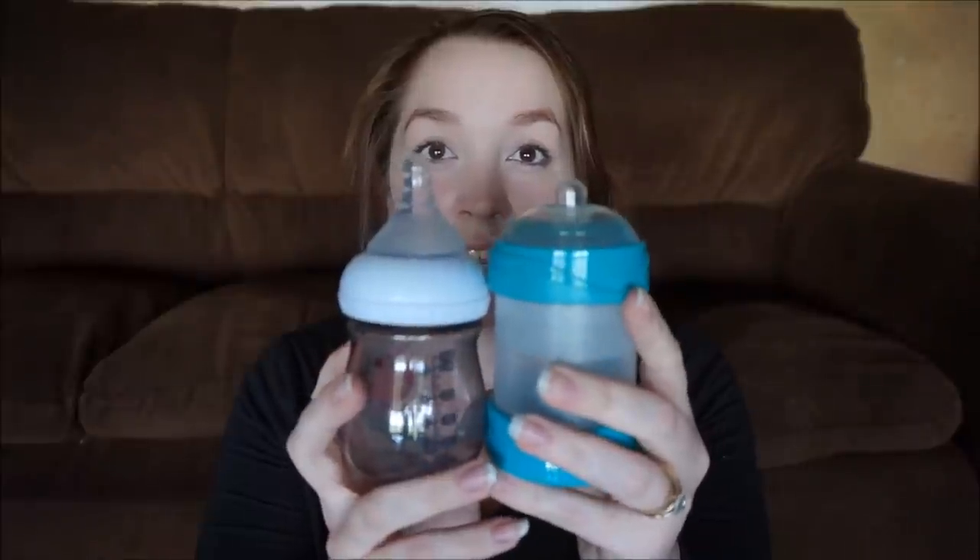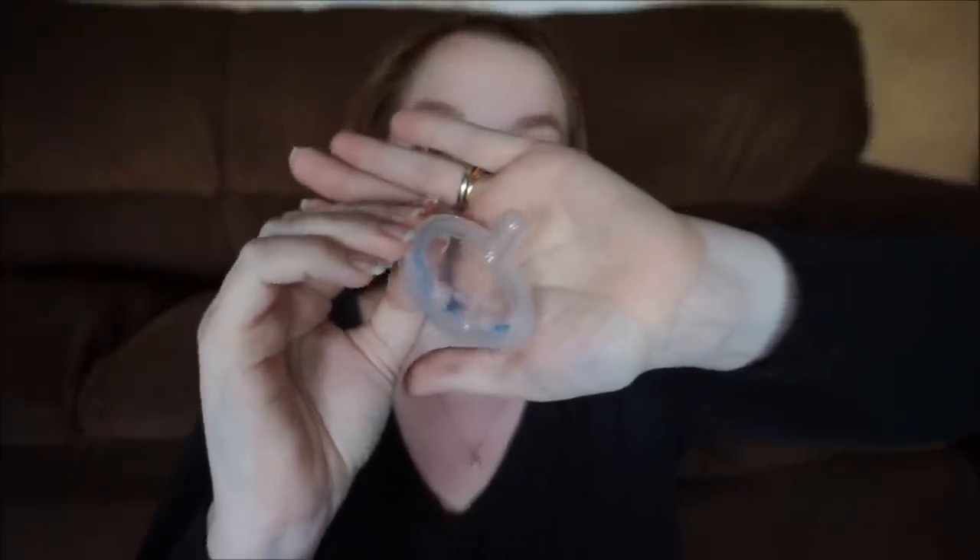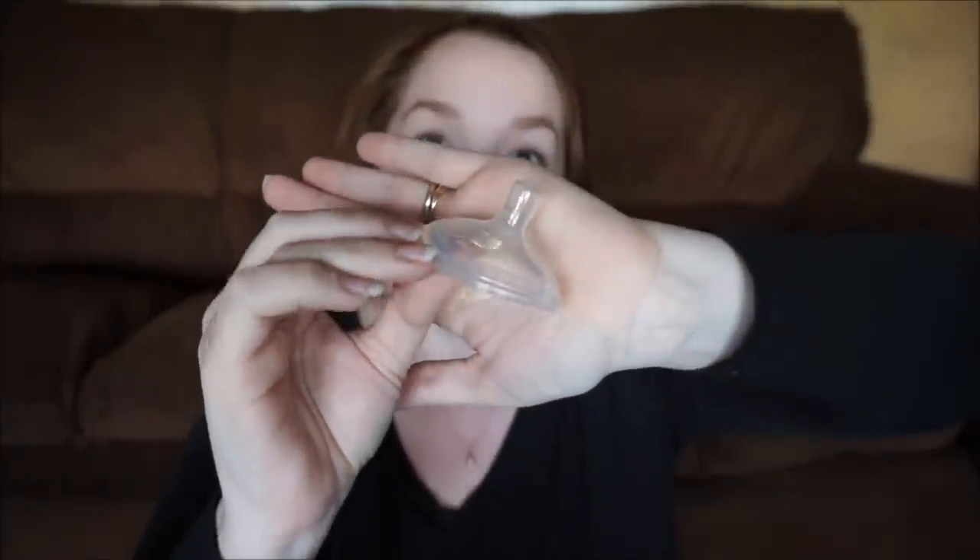Remy did not take to the Bear Bottle — I don't know if it wasn't long enough for her to latch on to, since she does prefer the longer nipples. She did not care for it whatsoever, though I thought it was a really cool concept. It does come with an extra nipple, and she took to that one a lot easier and enjoyed it more, though it is a little bit faster flow.